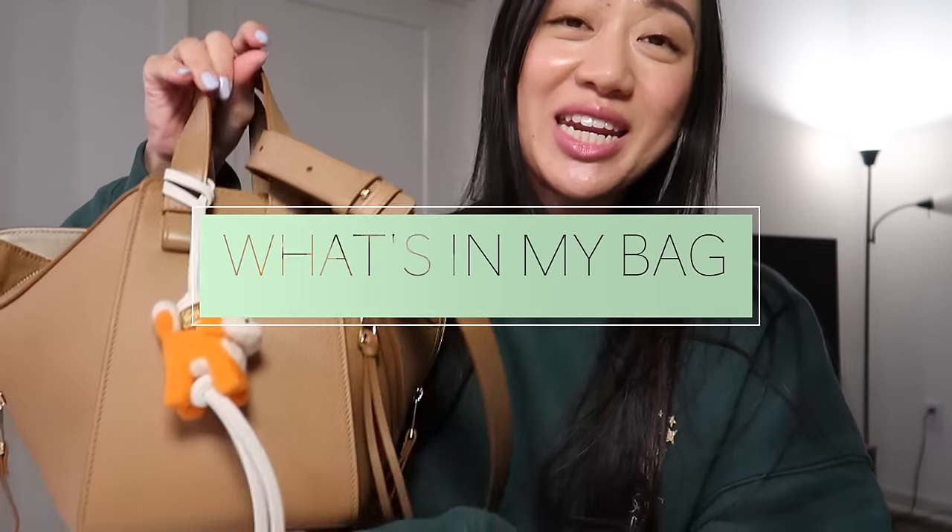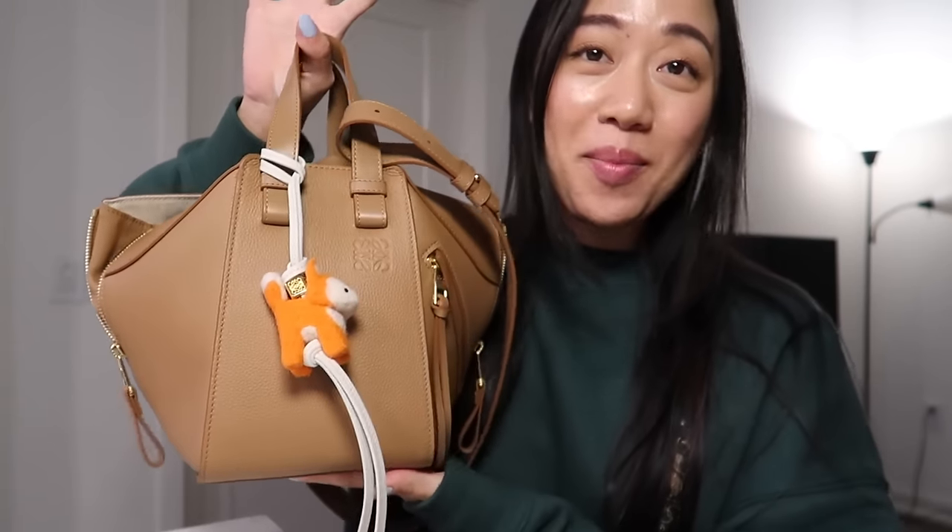Hi guys, welcome back to my channel. In today's video I thought I would show you guys what is in my Wayway compact hammock bag, so if you guys are interested to see then just keep watching.